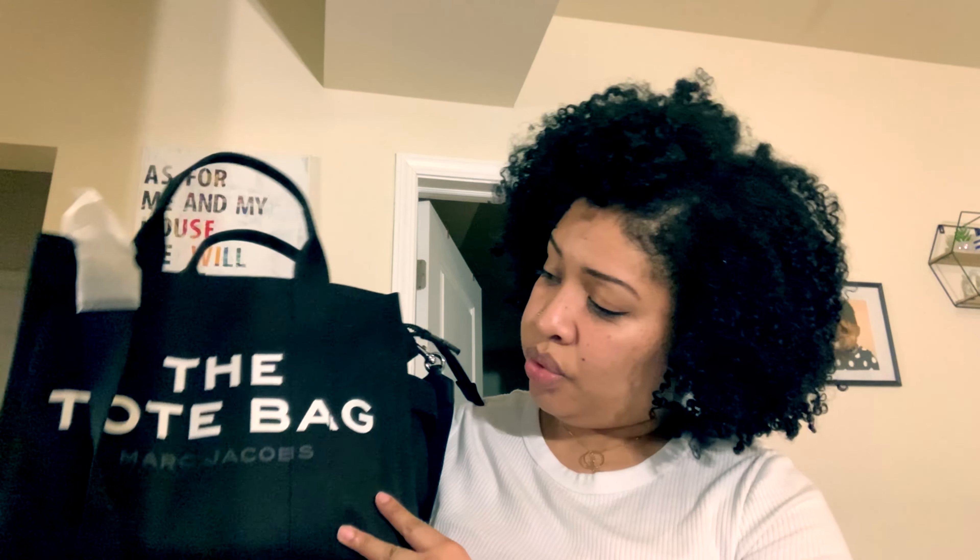I like the bag. I just think initially I was disappointed because I was expecting something larger. I can always return it if I want to, but I don't want to because I do like it and I like the fact that it's a crossbody. Overall, I like it. I think it's cute and it's going to be very functional. I'm almost positive this is probably going to be my most used bag because it's just so me.